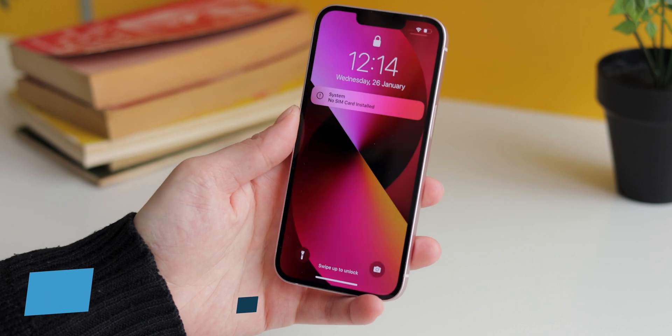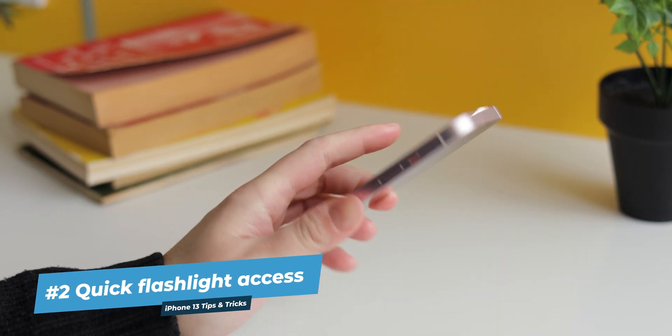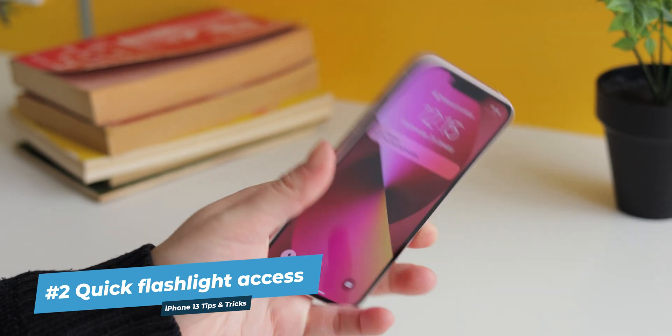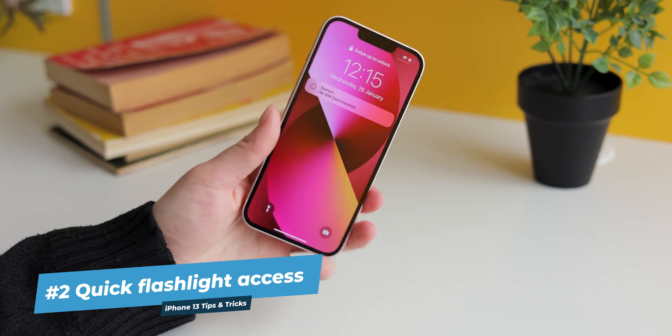Lift your iPhone so it wakes up and the lock screen appears, then press and hold the flashlight button on the bottom left corner until you hear a click, then release it. Your iPhone 13's camera LED flash is now serving as a very bright flashlight. Tap and release the same lock screen flashlight button to disable it when you're done. Don't leave it on by accident — it's not great for battery life.